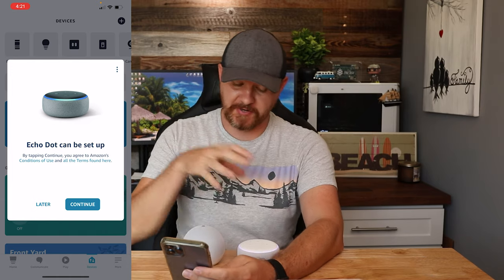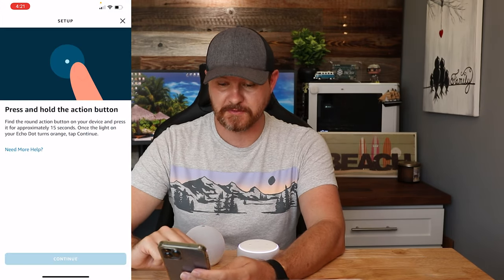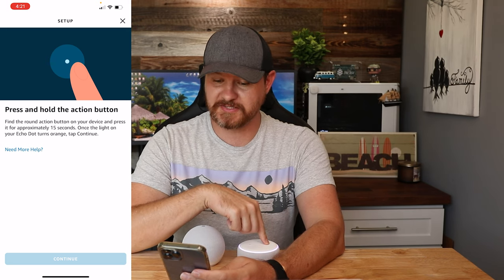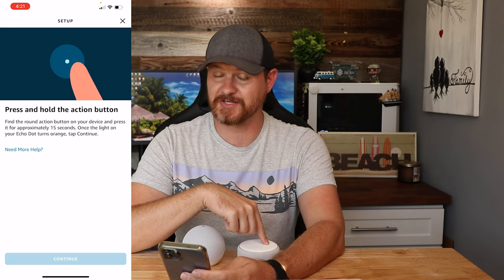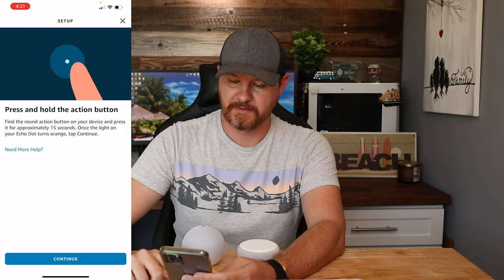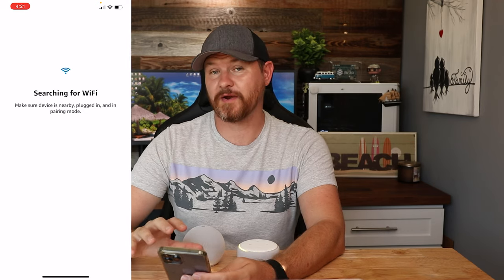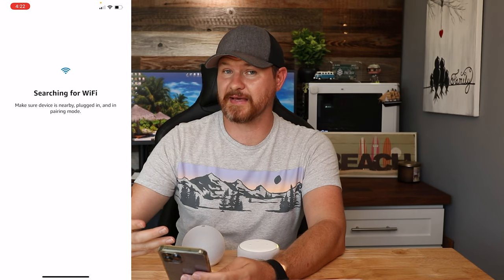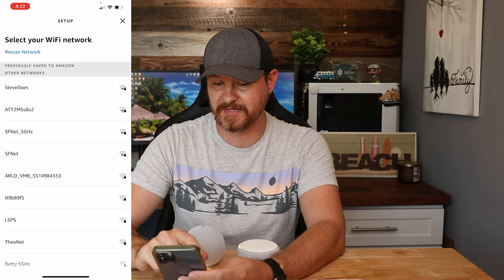Now when I go into the app, there's a pop-up because this Echo Dot is in setup mode, so I'm going to click 'Continue.' Go ahead and press and hold to put it into sync mode. I'm going to show you here when it actually asks for my credentials. Here is where it would automatically pop up and use my old network credentials, but now it is asking me which network I want to connect to.